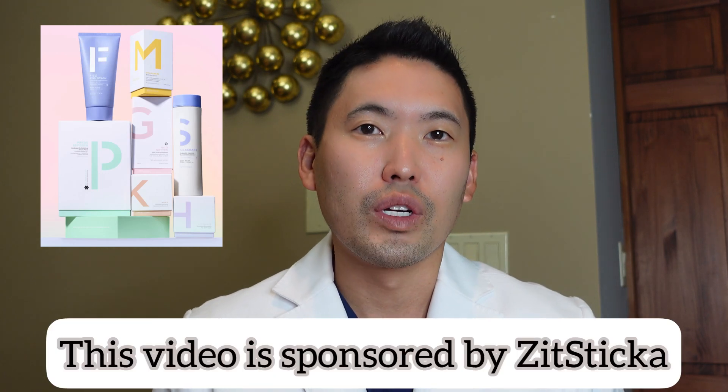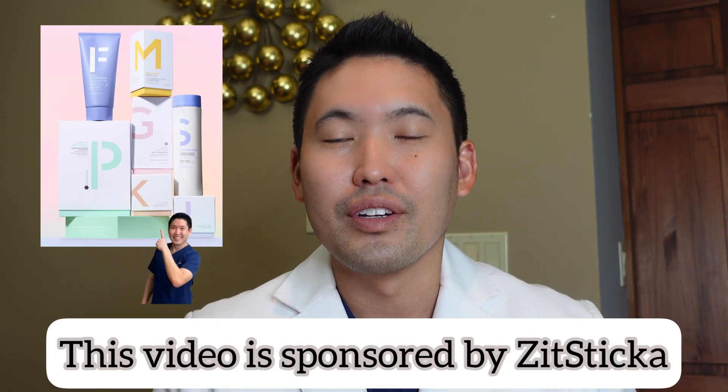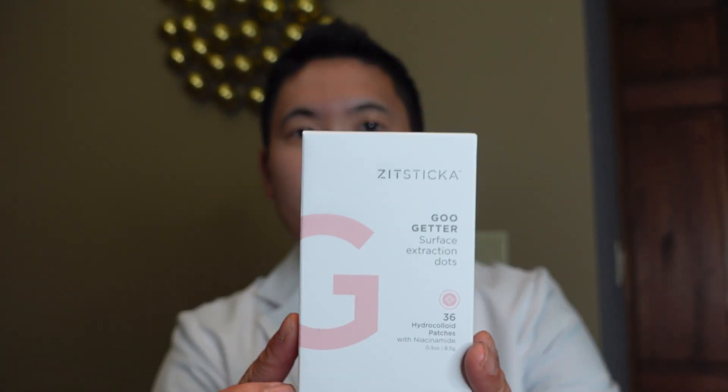This video is sponsored by ZitSticka, which I've worked with quite a bit in the last couple of years. I like the brand a lot — they're known for their pimple patches found at Ulta Beauty. Today I'll be talking about their Goo Getter pimple patches. ZitSticka is known for their pimple patch technology, including micro-dart technology used in some of their other products like the Killa.